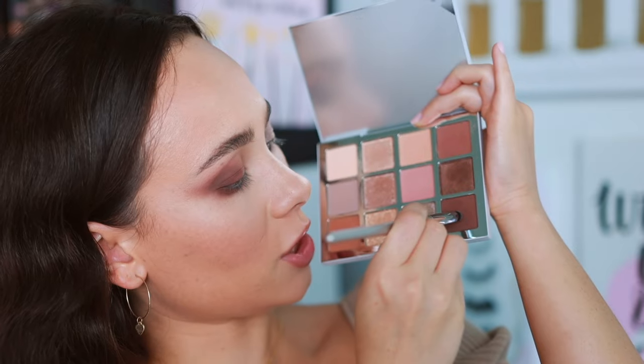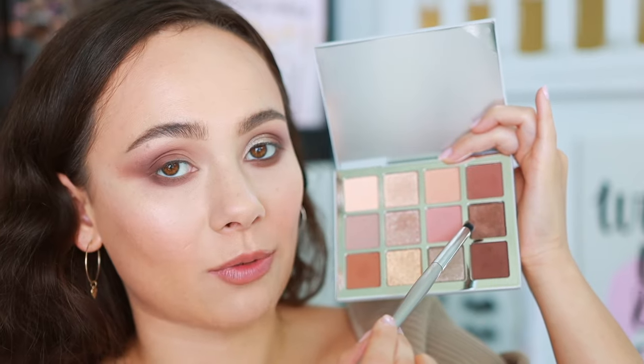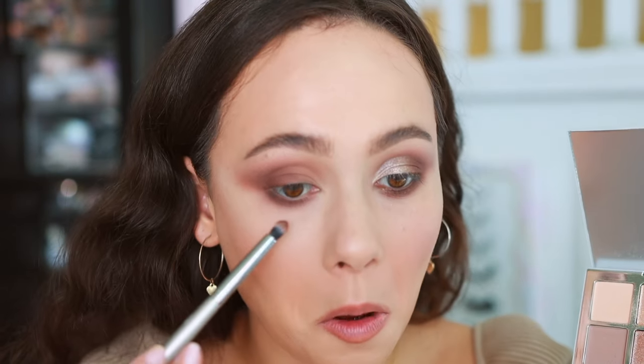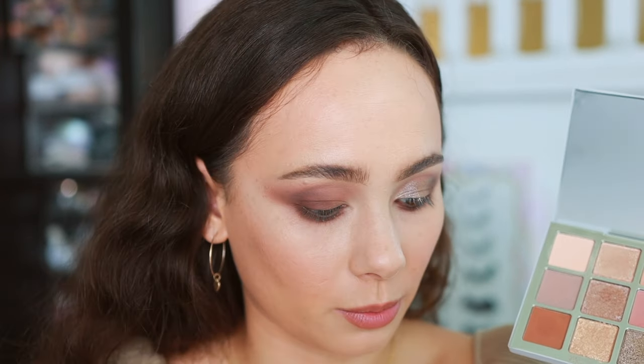I'm going in with an Esum V31 pencil brush into that deep matte shade and applying it to a smoky lower lash line, then using the big blending brush to blend it out. So soft and beautiful. Sticking with the pencil brush, I'm going into a dark shimmer shade — gorgeous all over the lid for a smoky eye, but today I'm just putting it along the lower lash line to add a little reflect. I'm getting a little bit of fallout, but the shade is really pretty. It added dimension on the lower lash line and would be so beautiful for a smoky eye.